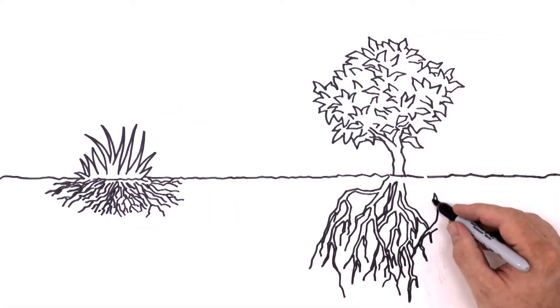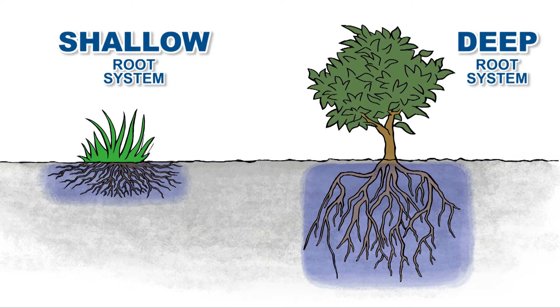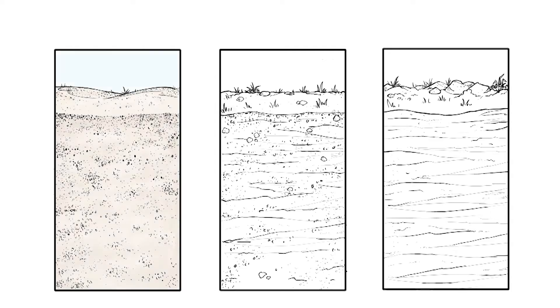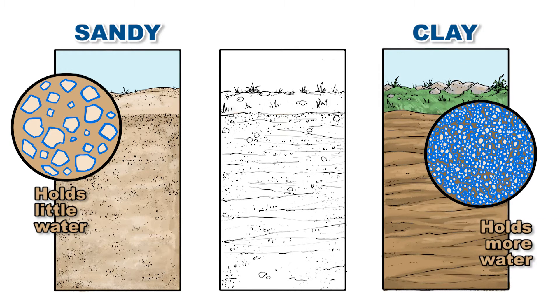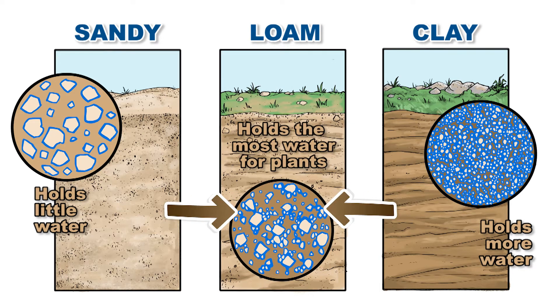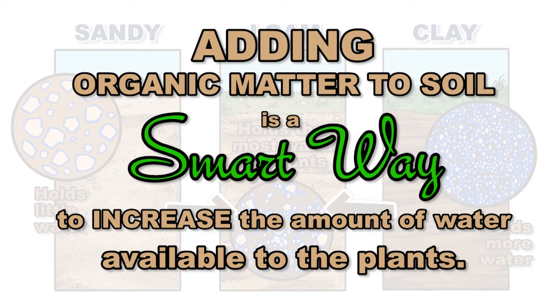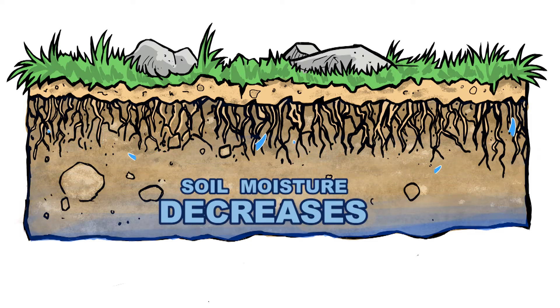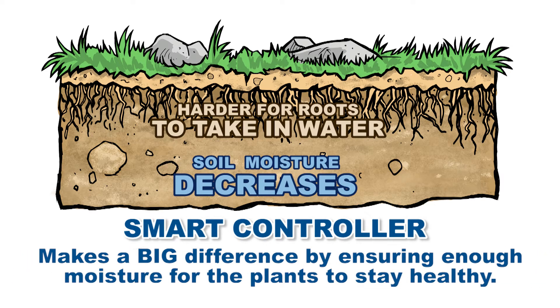What's happening below the soil surface? Water and nutrients are drawn into the plant through the roots. Some plants have shallow roots while others have deep roots. The secret of smart watering is to water only where roots are actively removing water from the soil. Each type of soil has a different amount of water available to plants. Sandy soils are made of large particles and hold relatively little water. Clay soils are made of fine particles and hold more water. Loam soils have large and small particles and hold the most water. Adding organic matter to the soil is a smart way to increase water available to plants. As plants use water, soil moisture decreases, and it becomes harder for roots to draw water from the soil. This is where a smart controller really makes a big difference by ensuring there is always enough moisture for the plants to stay healthy.